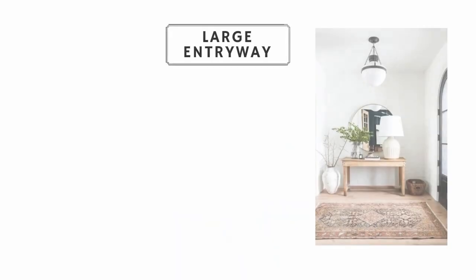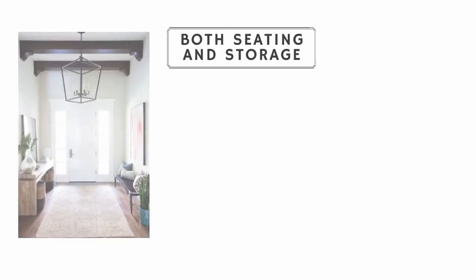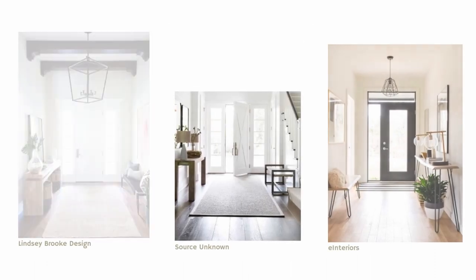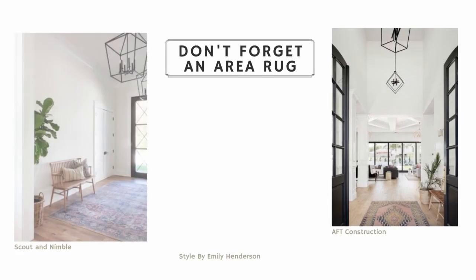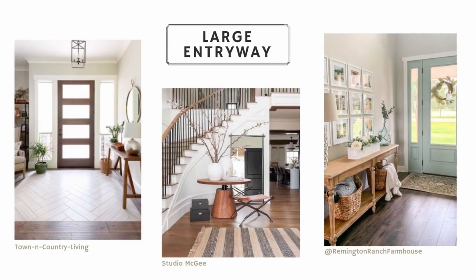Big entryways give you a lot more opportunity to play with larger pieces of furniture and decor. With a big entry, you don't necessarily have to choose between seating or storage — you may be able to incorporate both. Don't forget to add an area rug to help ground your furniture and make it feel homey and cozy.